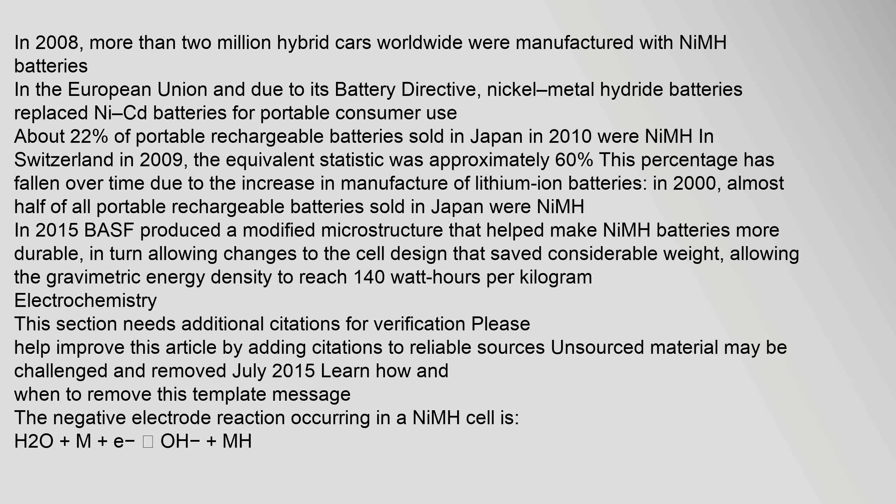In Switzerland in 2009, approximately 60% of portable rechargeable batteries sold were NiMH. This percentage has fallen over time due to the increase in manufacture of lithium-ion batteries. In 2000, almost half of all portable rechargeable batteries sold in Japan were NiMH. In 2015, BASF produced a modified microstructure that helped make NiMH batteries more durable, saving considerable weight.